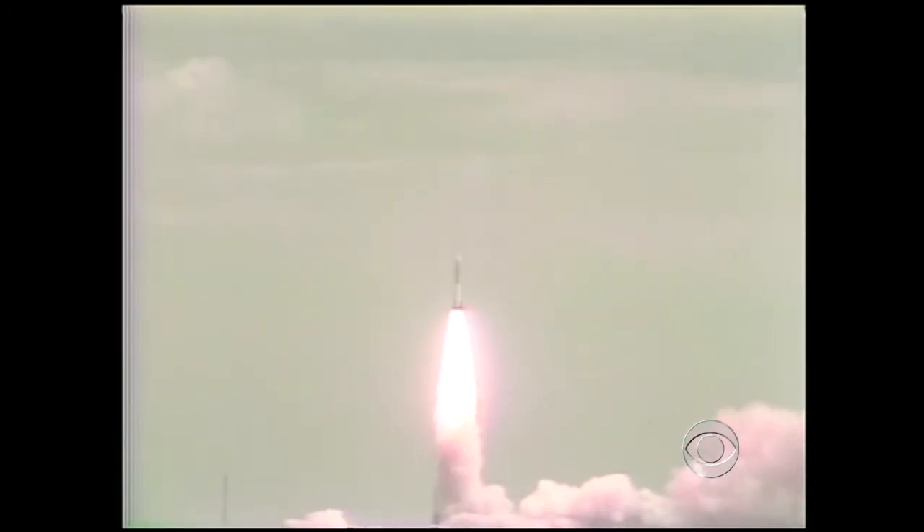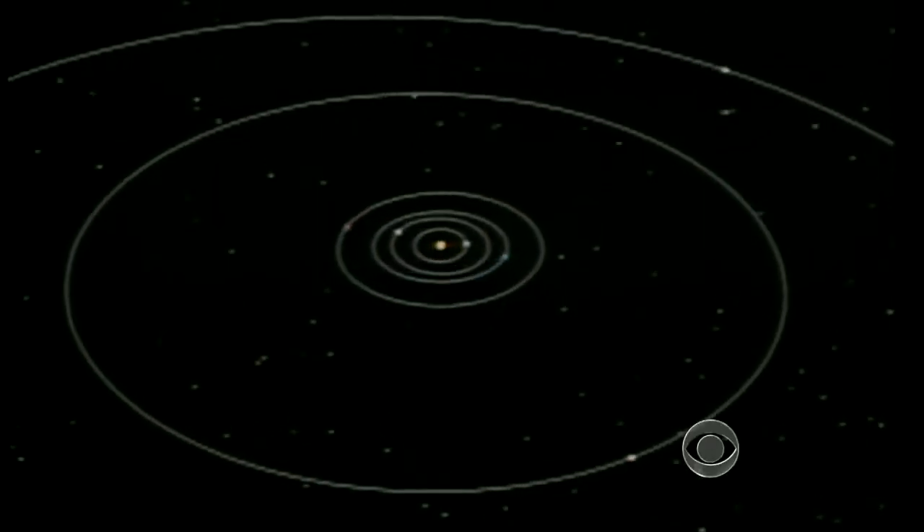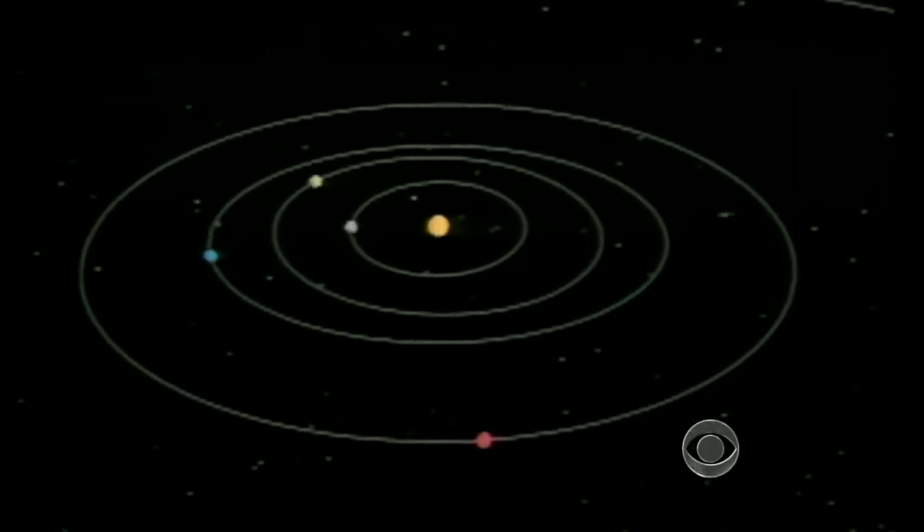And we have liftoff. Voyager 1 and its sister craft, Voyager 2, were launched in 1977. The mission? To get a close-up look at our solar system.